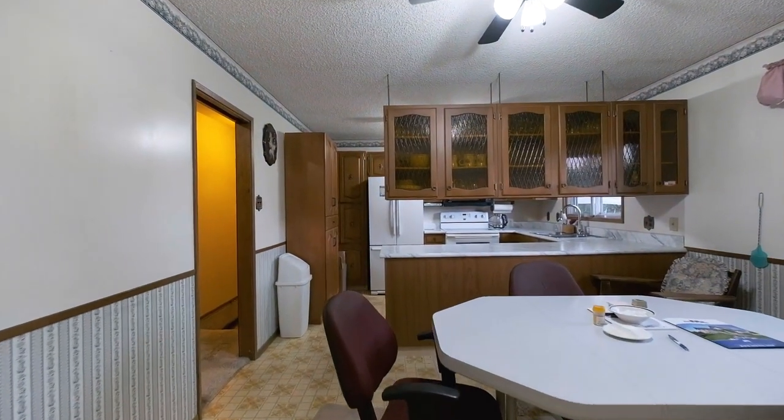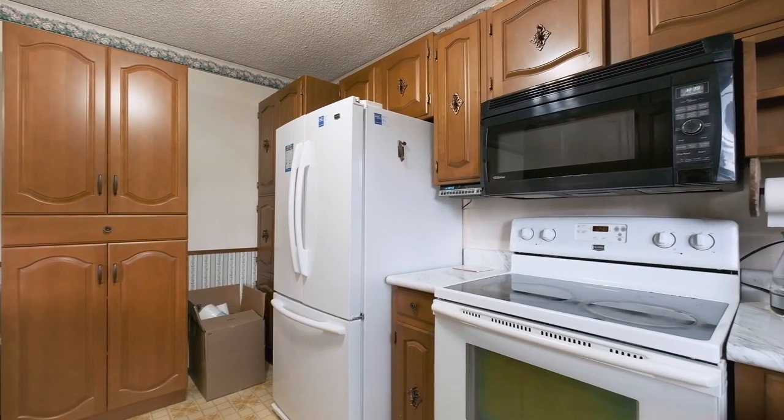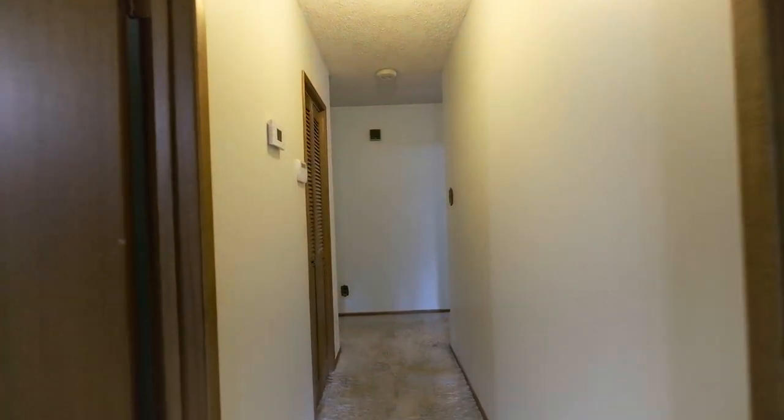The eat-in kitchen has lots of cabinetry with updated countertops and appliances. We also have three more bedrooms and a den to see upstairs, along with a partially finished basement, so let's go have a look.